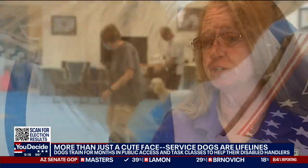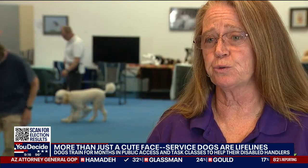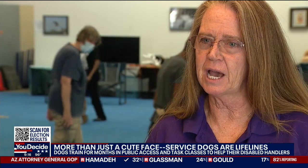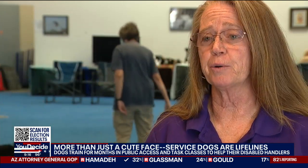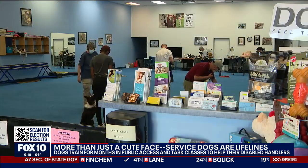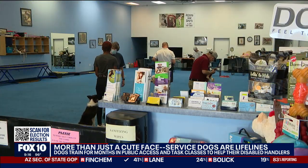Service dogs are unique to each individual and what they need, and trainers try to teach the tasks that will best help them. But they have to start from the time they're puppies to get the proper obedience and the proper manners.